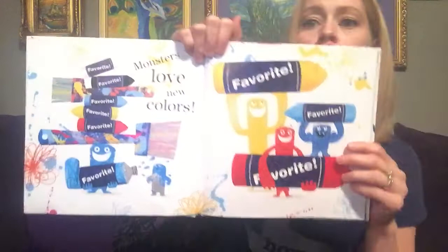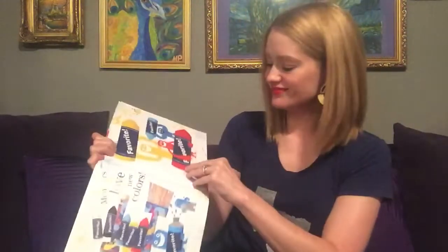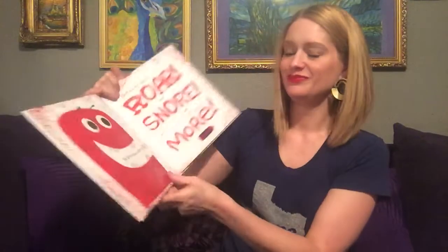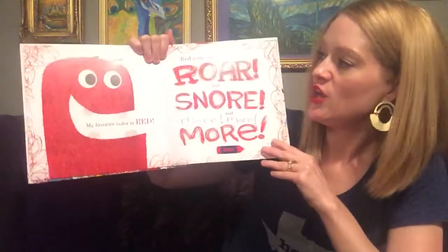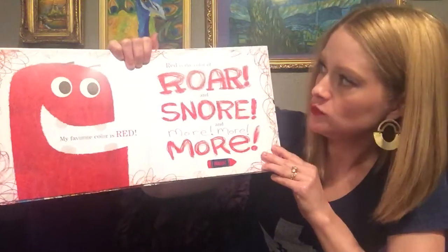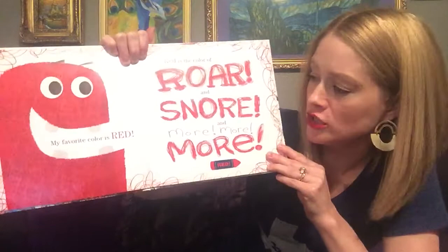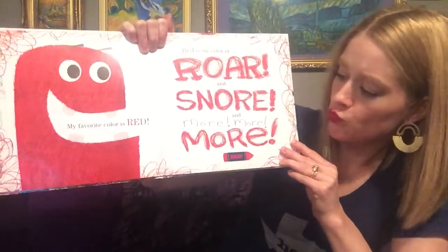Monsters love new colors. My favorite color is red. Red is the color of roar and snore and roar, roar, roar.